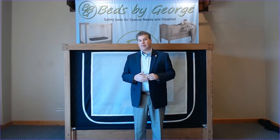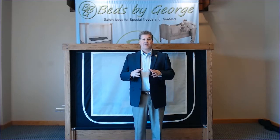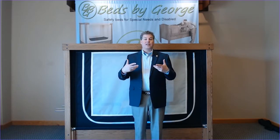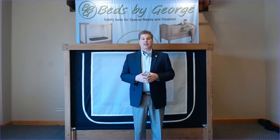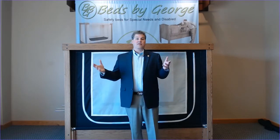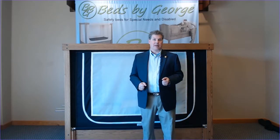The Haven is right behind me, and as you can tell already, it is a mesh-sided bed. It is very different than the other products in the Beds by George family, which are all rigid-side beds. But a mesh-sided bed immediately has an understanding of a couple of features over a rigid-side bed. First is ventilation — of course, there's going to be more ventilation because all the sides are going to be mesh.